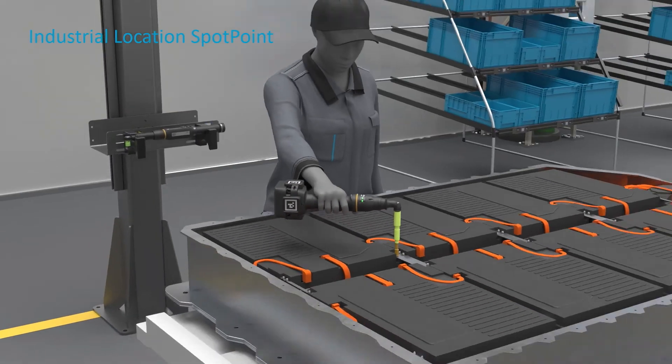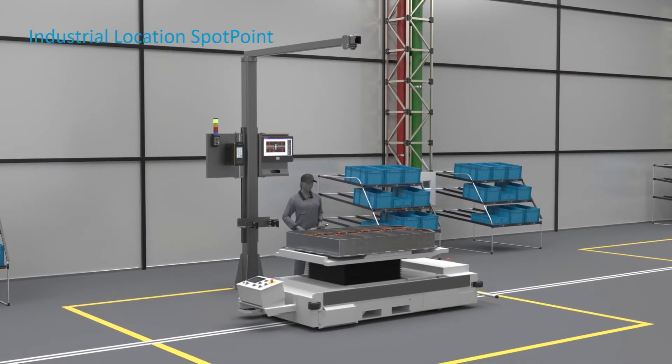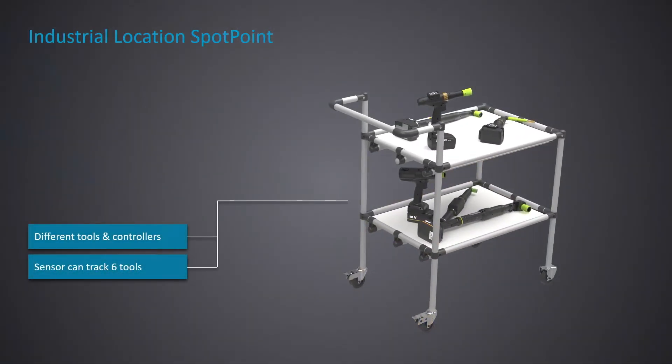ILS 2.0 is also simple to install since it doesn't need any IT or mechanical infrastructure, making it a lot easier to rebalance or replace in case of failure. All that's needed is to place the sensor in the right position, and if the processes were already implemented, just load the system back up and we're ready to go. ILS is compatible with most Atlas Copco controllers, including the new iXB platform, and due to the passive targets and its easy integration, it can be compatible with almost any tool.